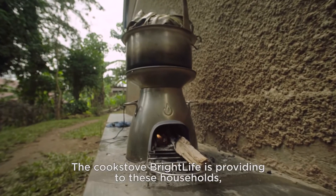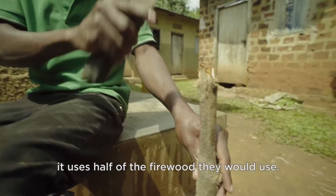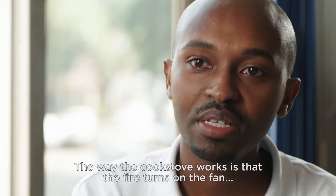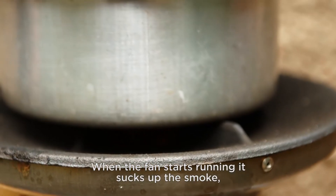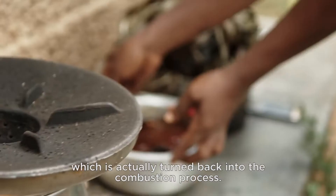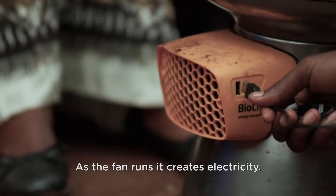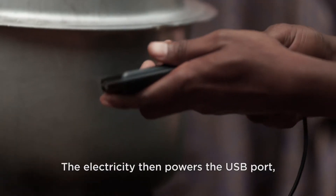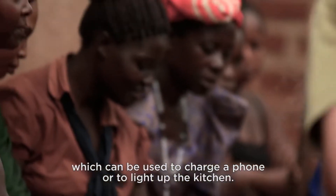The cook stove Bright Life is providing to these households uses half of the firewood they would normally use. The way the cook stove works is that the fire turns on a fan. When the fan starts running, it sucks up the smoke, which is actually turned back into the combustion process. As the fan runs, it creates electricity. That electricity then powers a USB port, which can be used to charge a phone or to light up the kitchen.